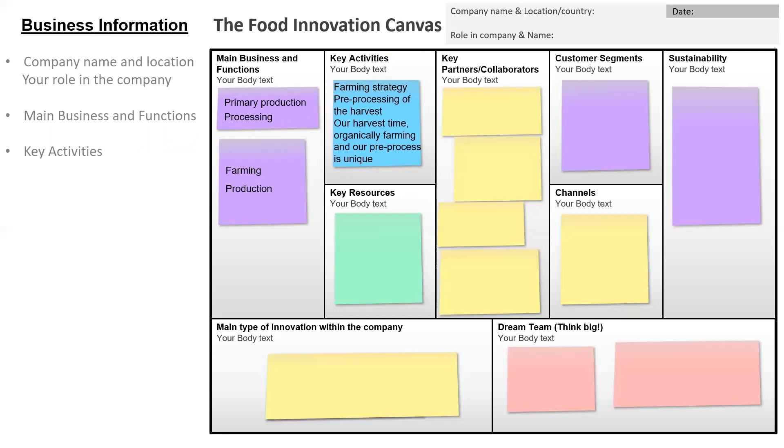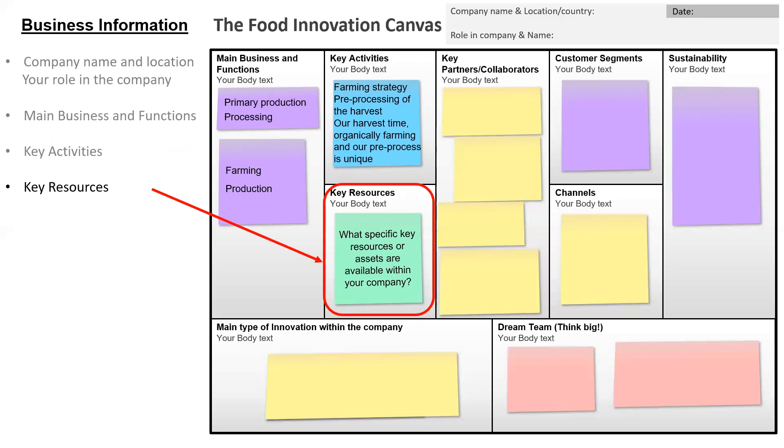The next box is about the key resources. What specific key resources or assets are available within your company? In our fictive company it was the farming monitor system, process lines, employees and knowledge.